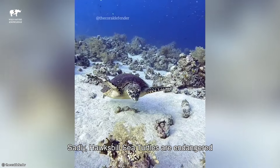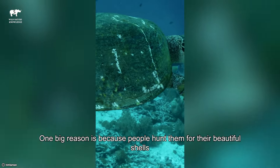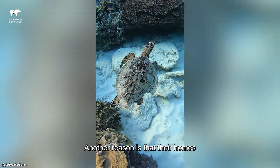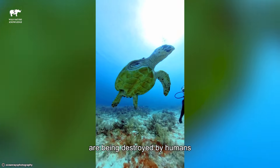Sadly, Hawksbill Sea Turtles are endangered. One big reason is because people hunt them for their beautiful shells. Another reason is that their homes, like coral reefs and sandy beaches, are being destroyed by humans.